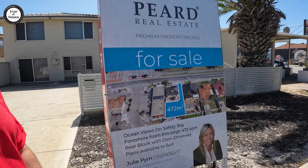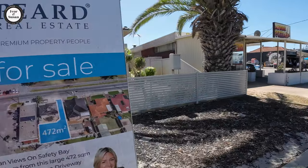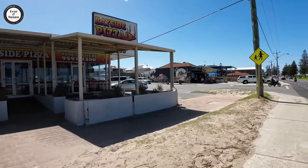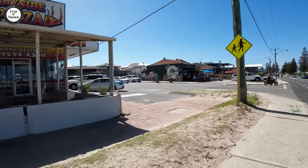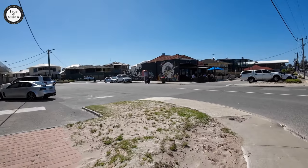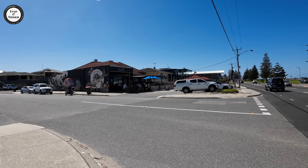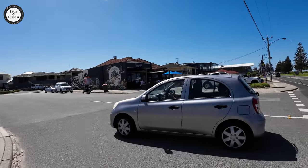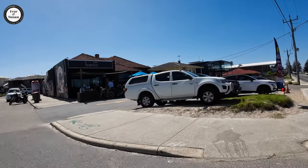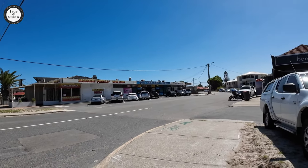That 472 square meter block is on the market for 450,000 Australian dollars. It looks like you'd need a lot of earthworks in there, so your 450,000 would probably stretch out to 600K before you're even ready to build. There's a cafe on the left hand side — Cafe Barco — and it's pretty packed out. There's a little shopping strip with a fish and chip shop, a Thai restaurant, and a pizza place.